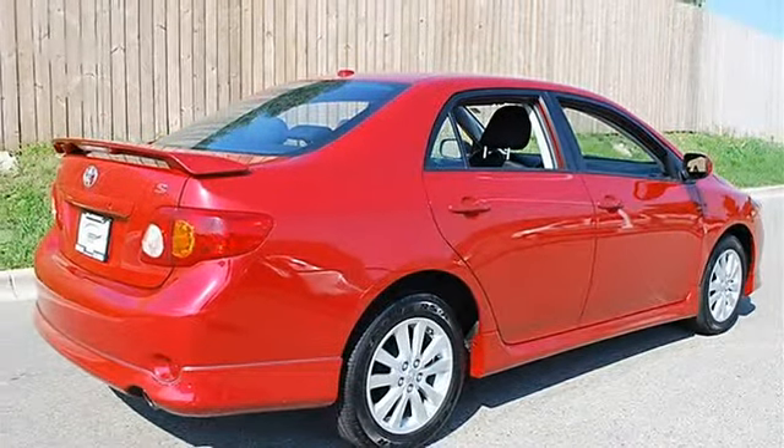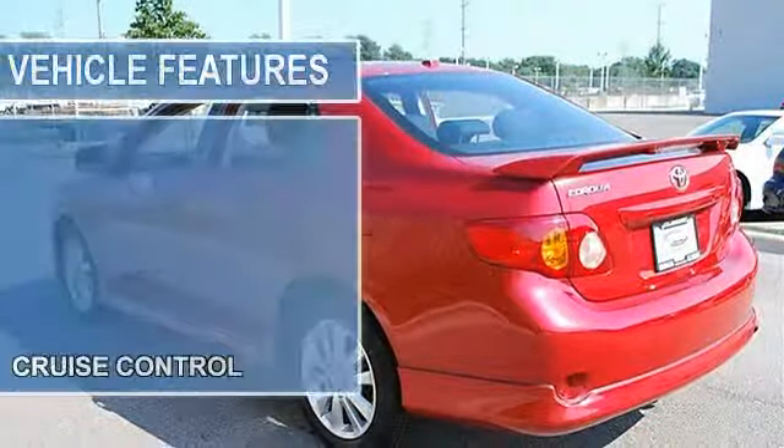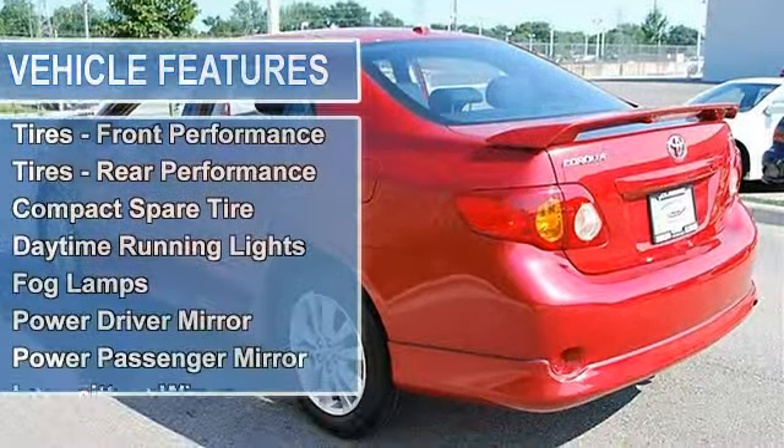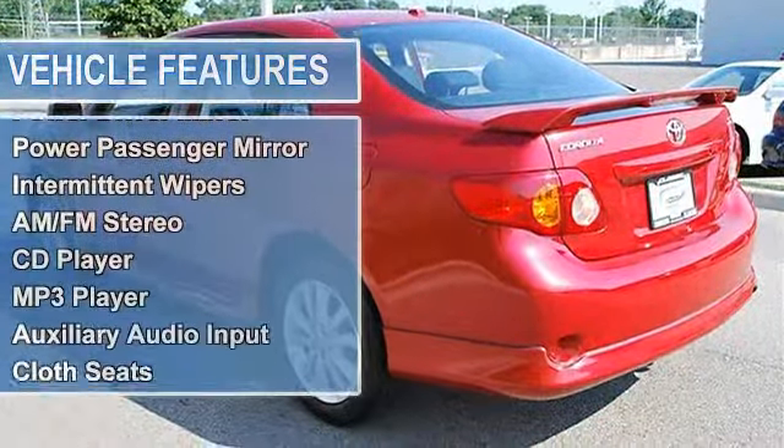Power Door Locks, Power Windows with Driver 1-Touch Down, Remote Keyless Entry, Front Wheel Drive, Power Steering, Front Disc Rear Drum Brakes, Wheel Covers, Steel Wheels.